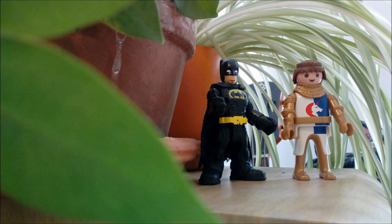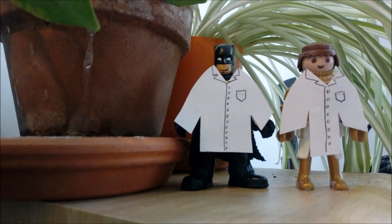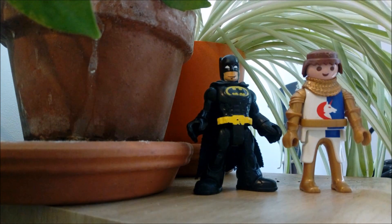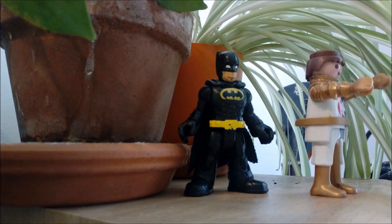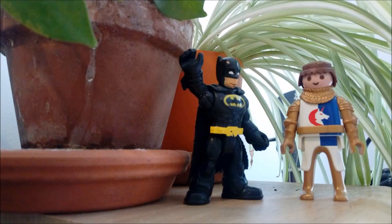Hey, it's Miss Giles and Batman here! Today we're going to be thinking like scientists. Don't worry though — we don't actually need to wear scientist coats. We just need to think like scientists by questioning and observing things around us. We're going to observe the plants all around us to find out what they need to grow.